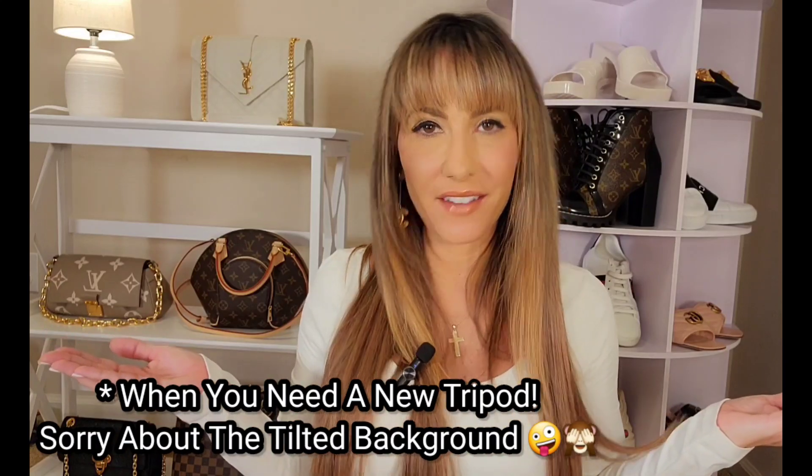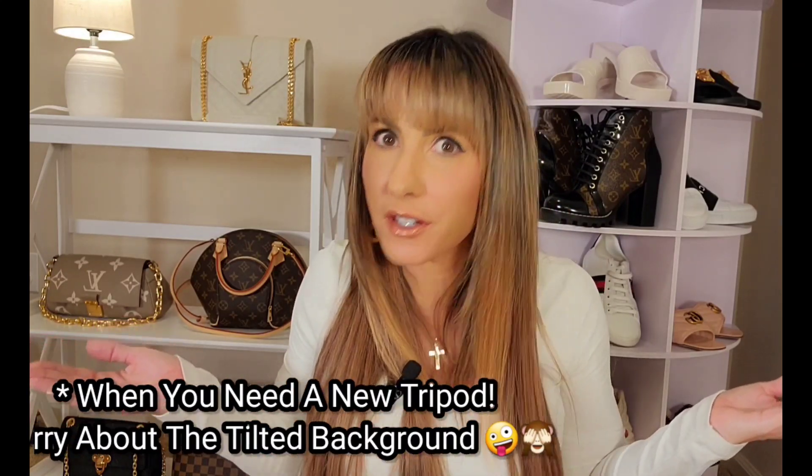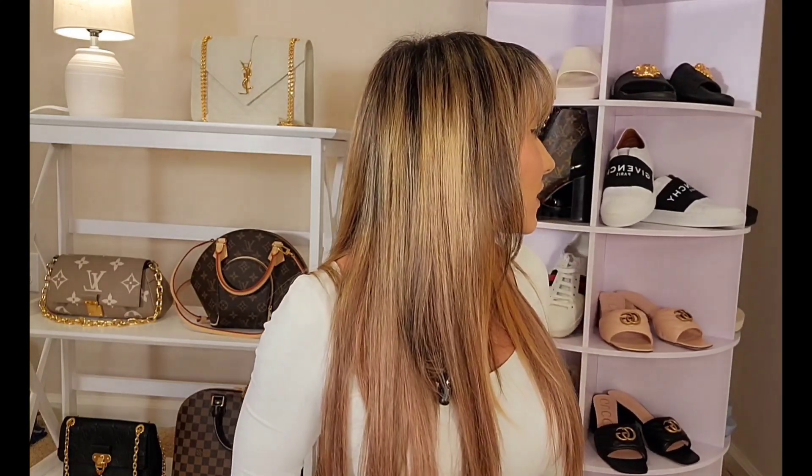Hey you guys, it's Megan! As always, I hope all of you are doing well. I'm very excited — as the title states, we have an unboxing! I'm always in a good mood with you guys, but obviously I'm in a very good mood because we're doing an unboxing. You might notice something a little bit different in my background — it's basically a rotating shelf that holds your shoes, and I really like it for my luxury shoes.